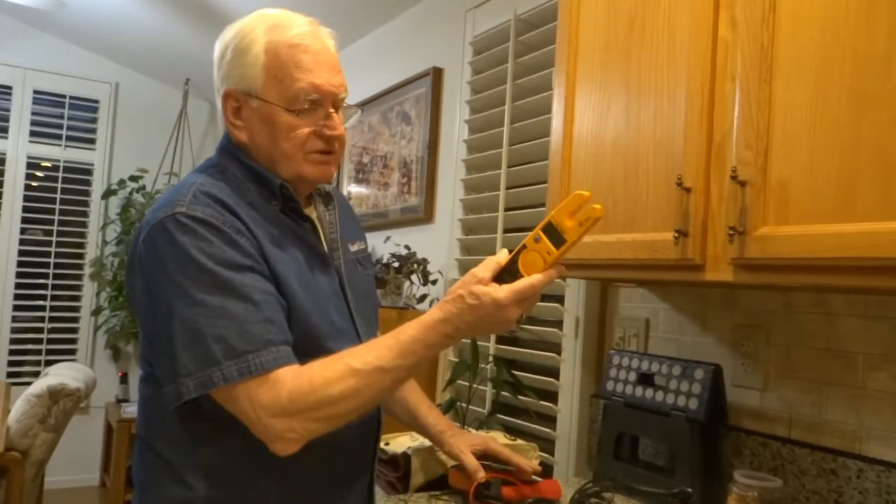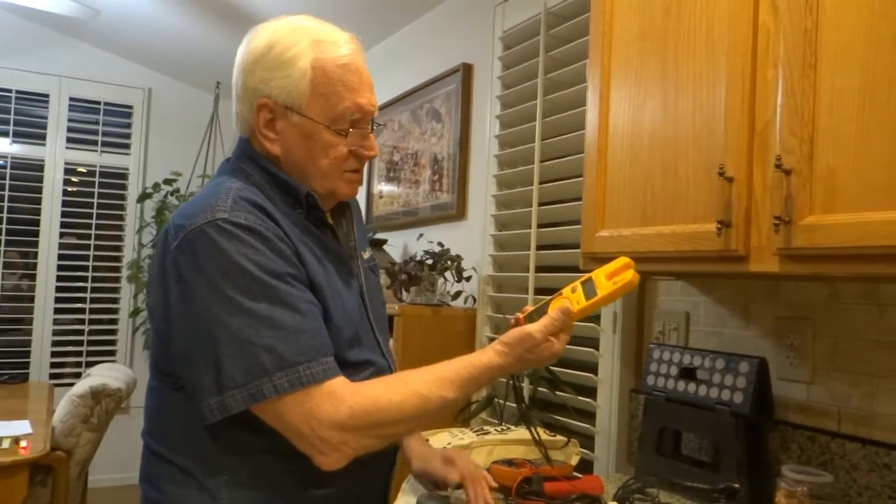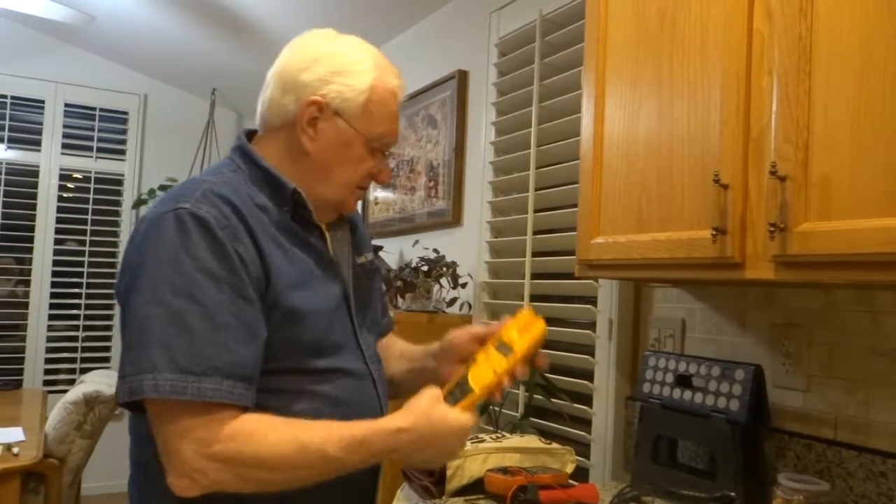An Amprobe. These things are really cheap — they're $100. All kinds of things with them. They're really nice.